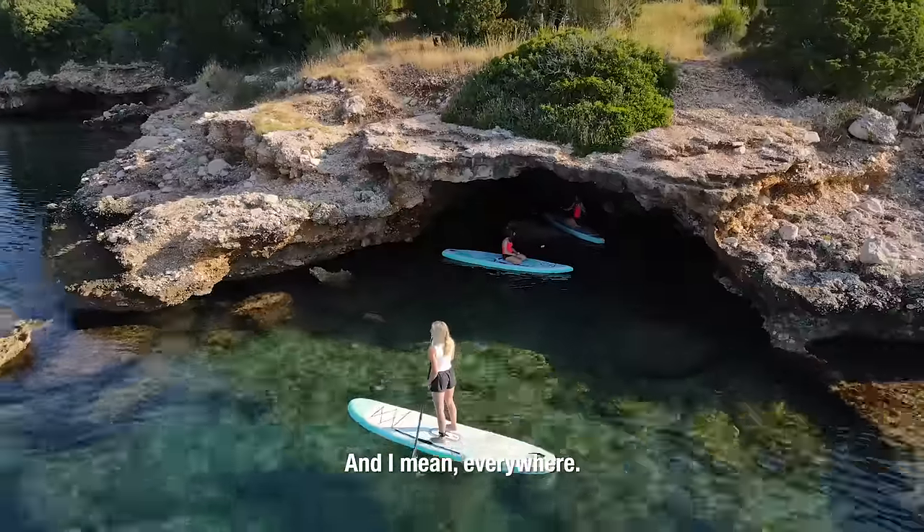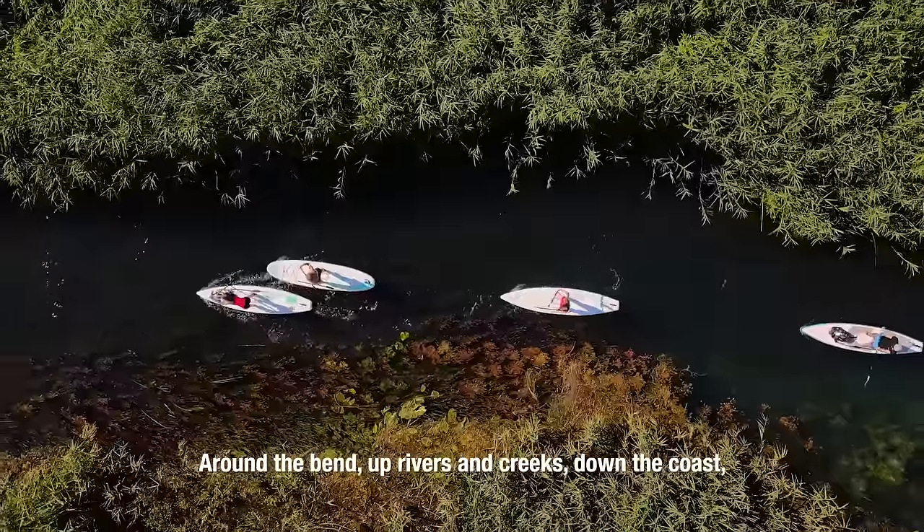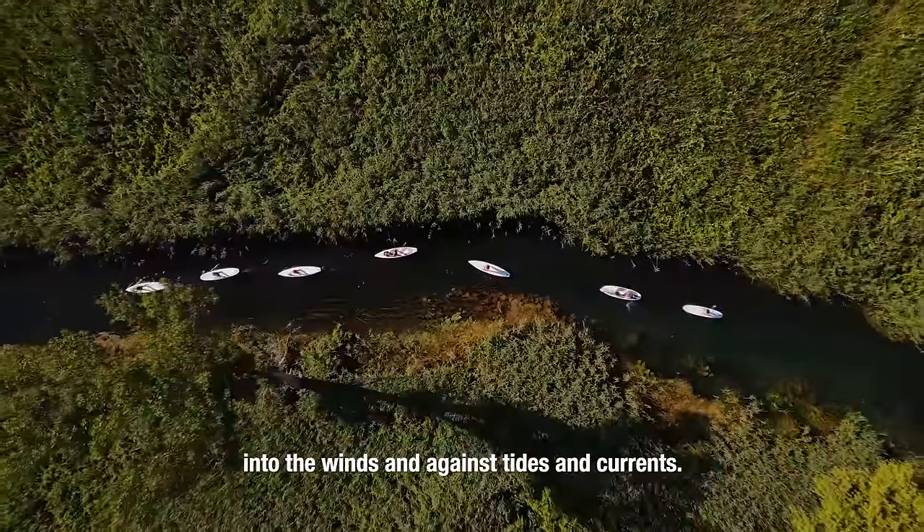And I mean everywhere. Around the bend, up rivers and creeks, down the coast, into the winds, and against tides and currents.